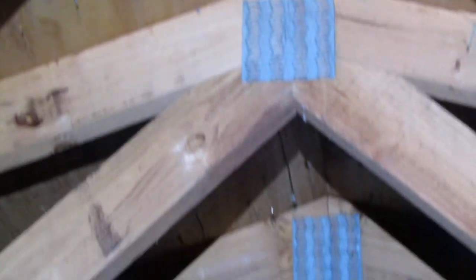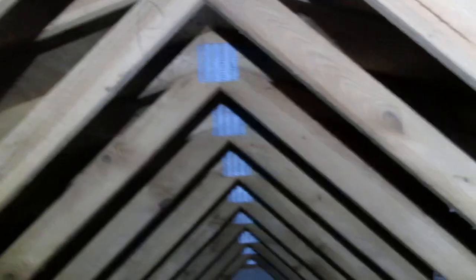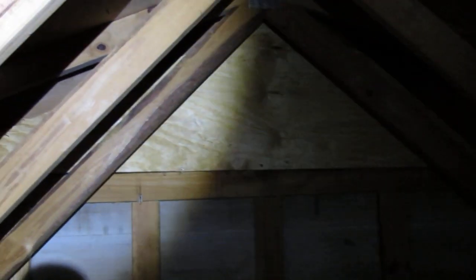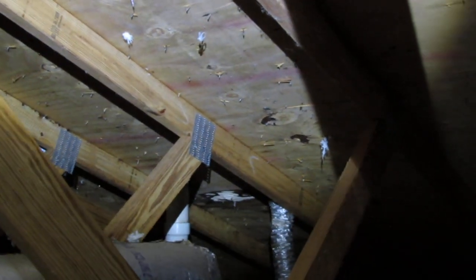There's no way for this attic to ventilate. On the other end there was a gable vent, but it's been boarded up. A gable vent only works if it goes all the way through to the other side and the other side is open as well. So really, the thing to do with this attic is to put a powered ventilation fan up here near the ridge.